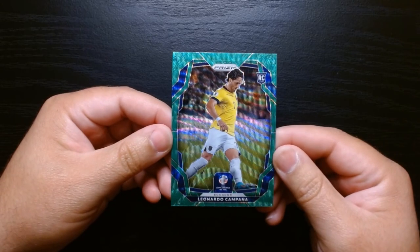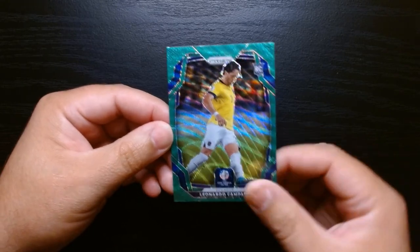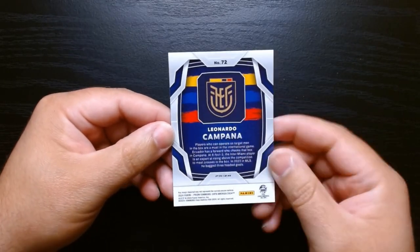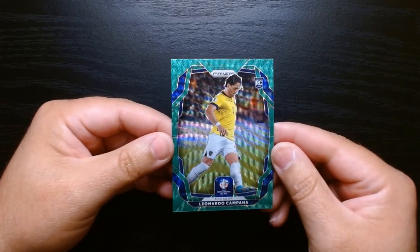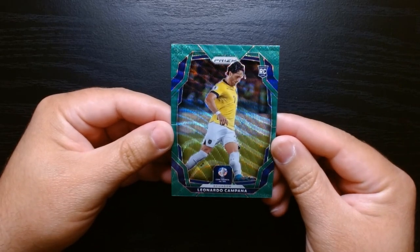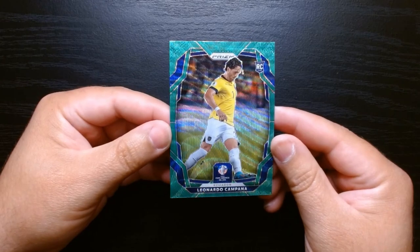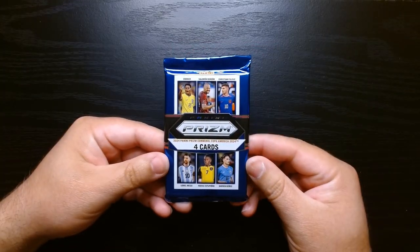Definitely not the player I was looking for, but look at that — that is a good looking card. I always love the shield or crest in the back. A good looking card nonetheless. I don't think Leonardo Campana is one of the big names out of South America. Third pack, let's go.